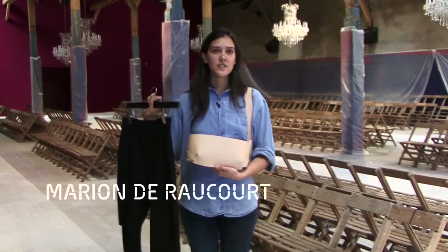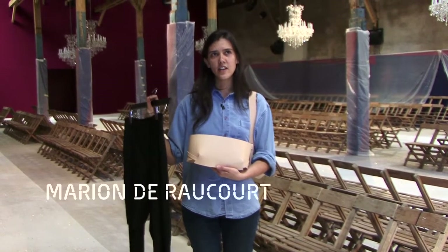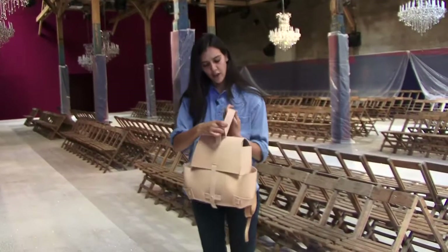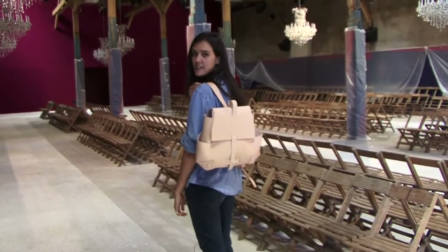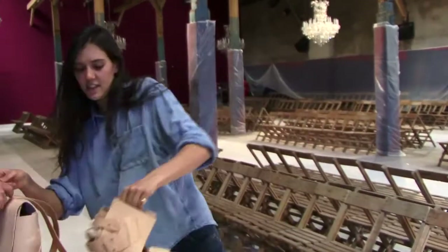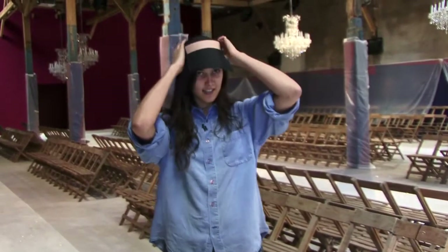It's about minimalism, assemblage, assembled, and deconstruction. We have a backpack like this. It's also in natural leather. Then we have the shoes. It's going like this.